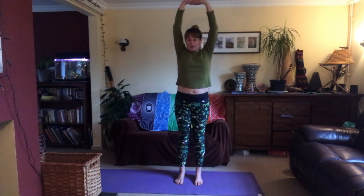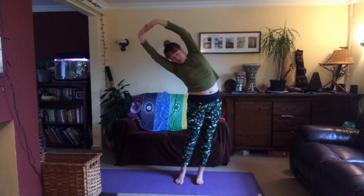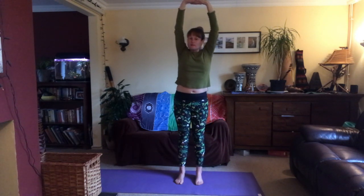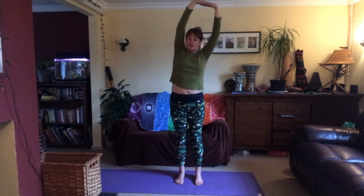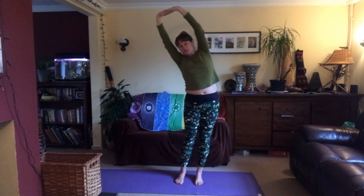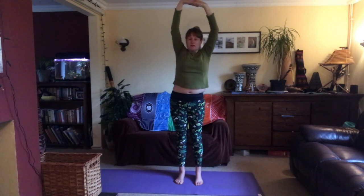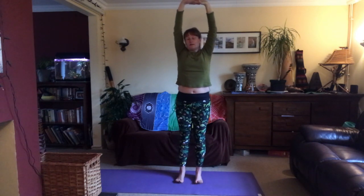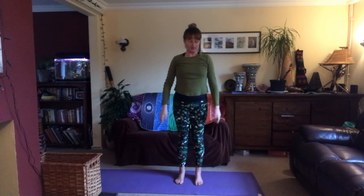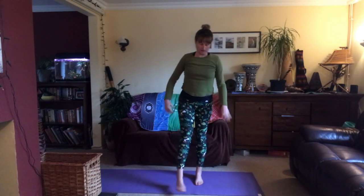Exhale and bend over to the right, your left hip goes out. Inhale to the middle. Exhale bending over to the left, right hip goes out. Once more each side — press through the fingertips, exhale, relax the shoulders, just your side body working. Exhale once more the other side, inhale, exhale — relax the arms all the way down. Feel the blood rushing back into your forearms and fingers. Shake out both legs.